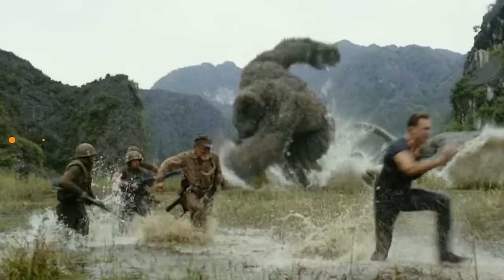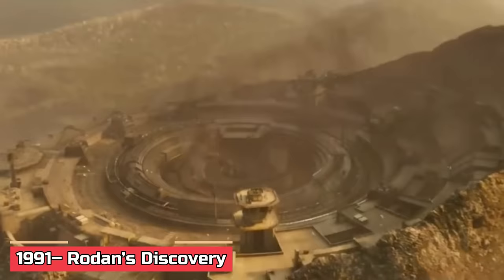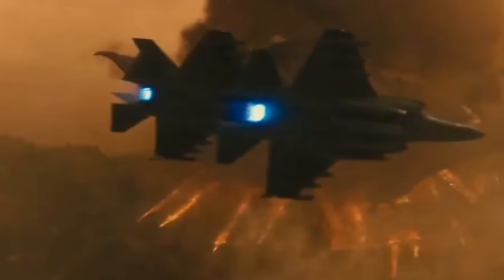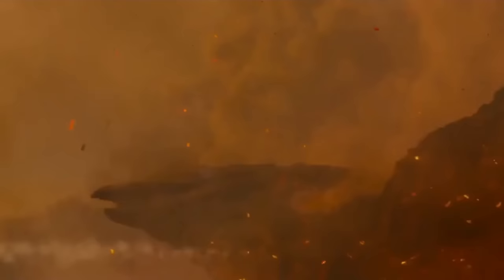1991: Rodan's Discovery. In '91, Monarch pulled a sneaky one. They set up a quarantine zone around a sleeping volcano on the island of Isla de Mara, pretending it was all for environmental research. What kicked off as a few tents and some science gear morphed into a full-blown containment facility right at the volcano's mouth — they were playing the long game, setting up shop knowing that a monster was resting inside the volcano.